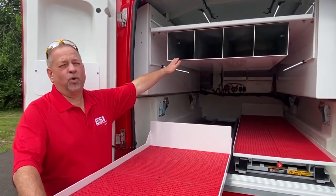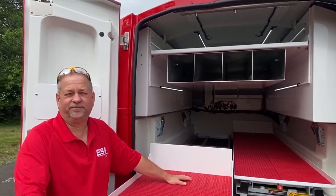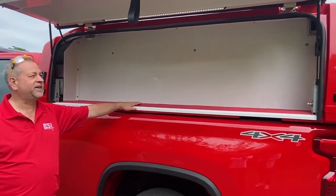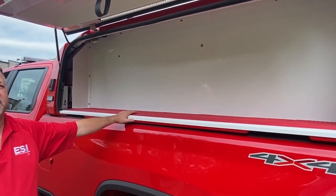Here you'll see we have four storage slots that they will use for their collapsible traffic signs. On the driver's side we'll open the Gullwing door and they have a nine inch compartment that is powder coated, goes the length of the truck, that they will store flashlights and other equipment.